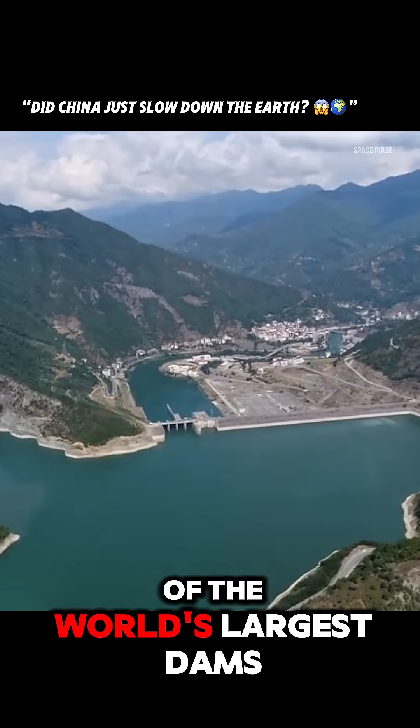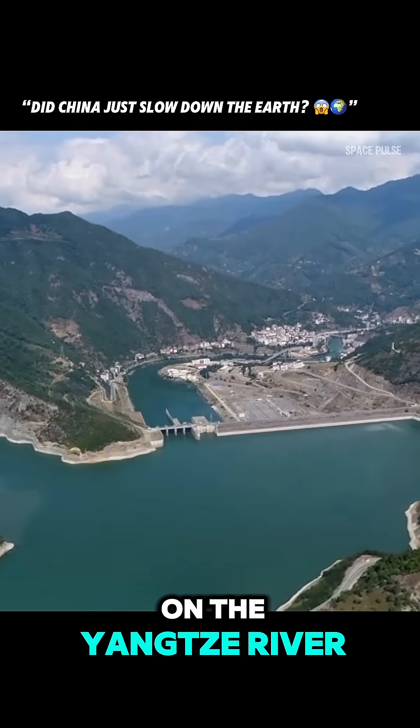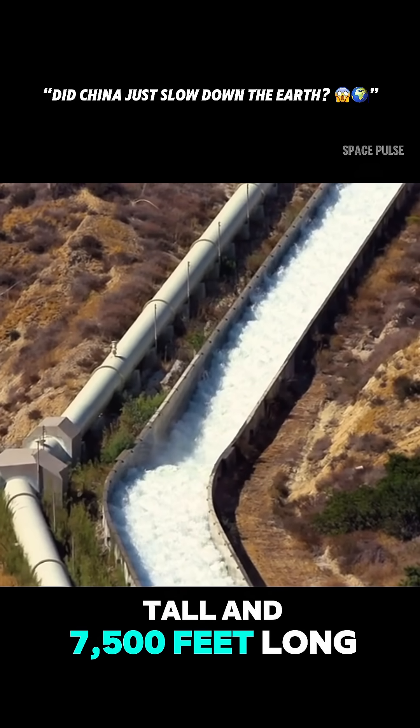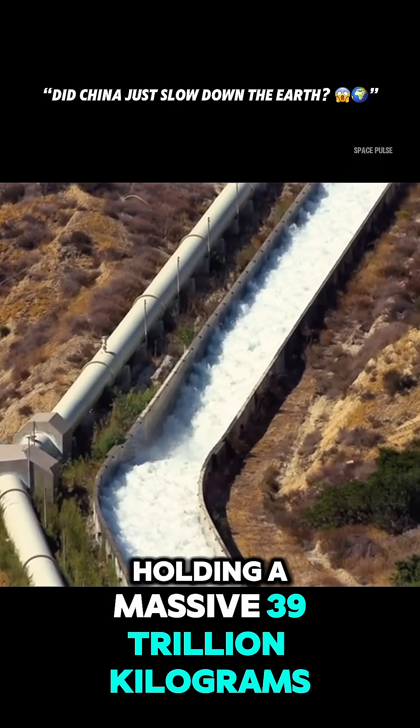China built one of the world's largest dams, the Three Gorges Dam on the Yangtze River. It's over 600 feet tall and 7,500 feet long, holding a massive 39 trillion kilograms of water.